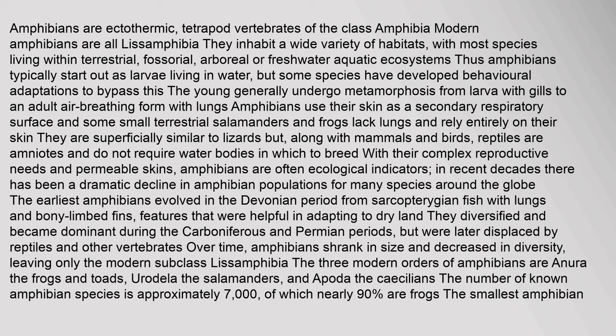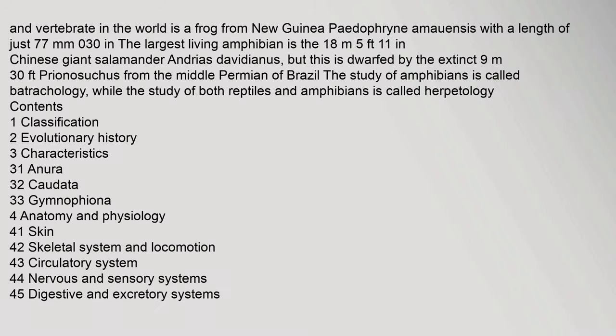The earliest amphibians evolved in the Devonian period from Sarcopterygian fish with lungs and bony-limbed fins — features that were helpful in adapting to dry land. They diversified and became dominant during the Carboniferous and Permian periods, but were later displaced by reptiles and other vertebrates. Over time, amphibians shrank in size and decreased in diversity, leaving only the modern subclass Lissamphibia. The three modern orders are Anura (the frogs and toads), Caudata (the salamanders), and Apoda (the caecilians). The number of known amphibian species is approximately 7,000, of which nearly 90% are frogs.